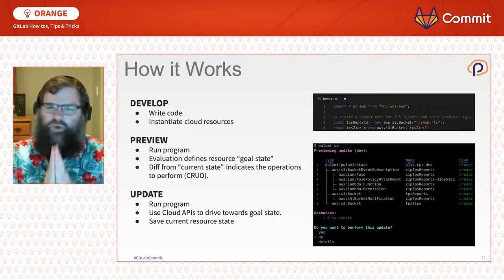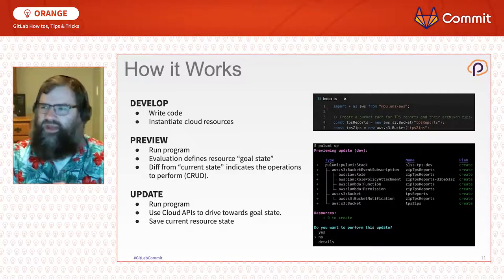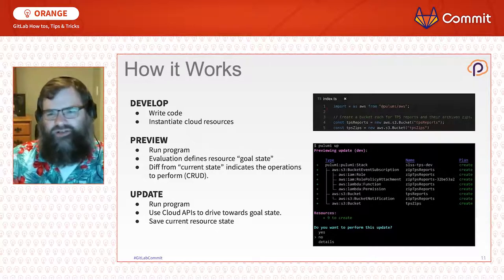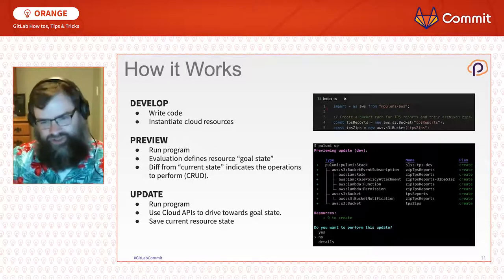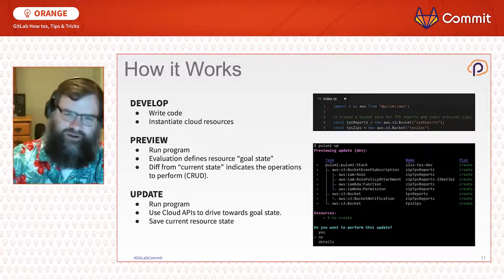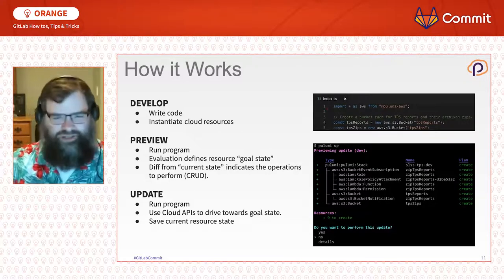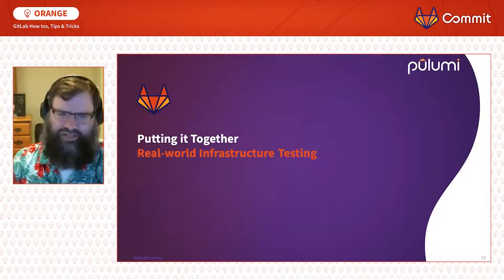With the ability to encode cloud resources within application code, we can now start testing in ways that validate not only the application code we've written, but also the environments it runs in — giving us more confidence that we're not going to break production when touching something like a networking change.